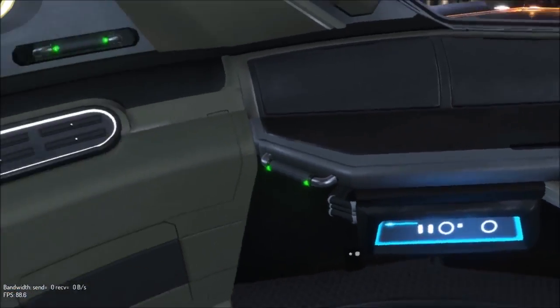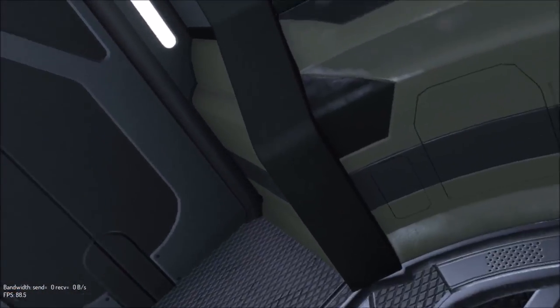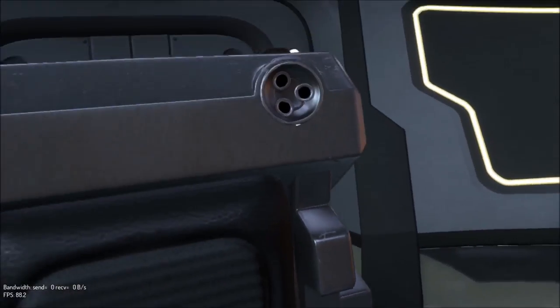This cockpit is quite cool — a very, very small cockpit. Let me just try and move around a bit.